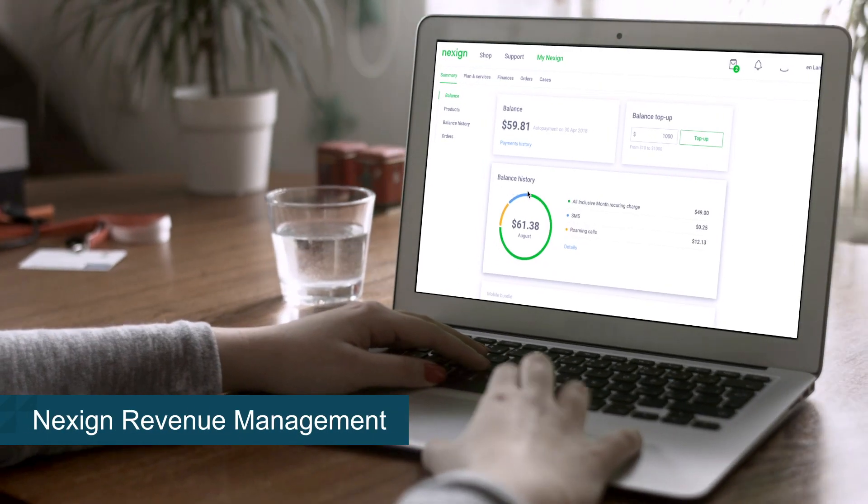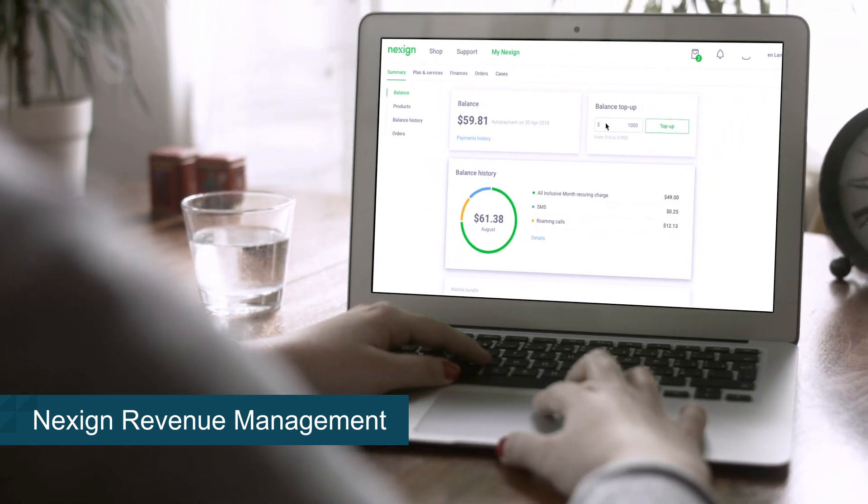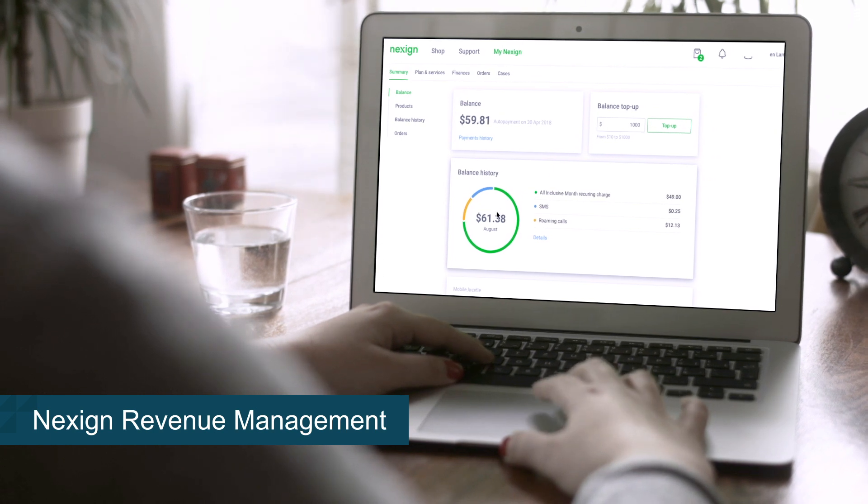Our converged revenue management makes sure that all charges are billed and paid in time via any means convenient for the customer, from cash to e-money.